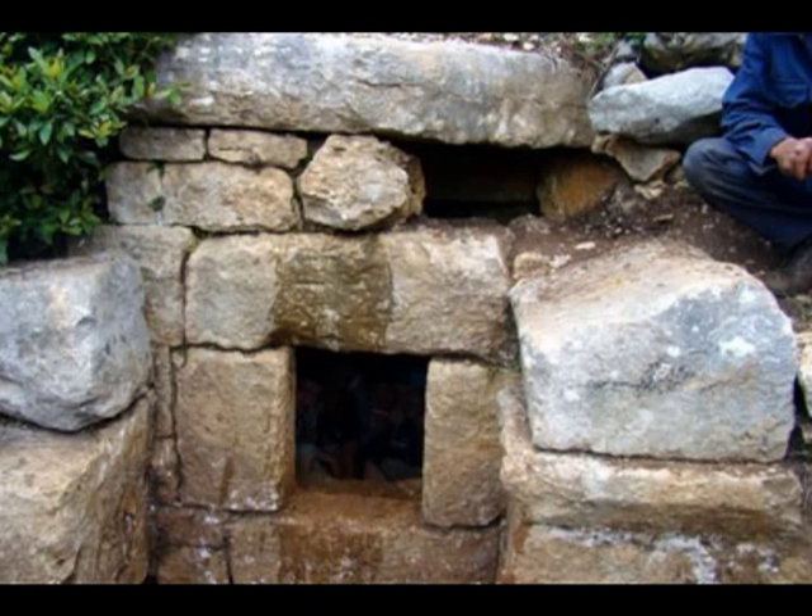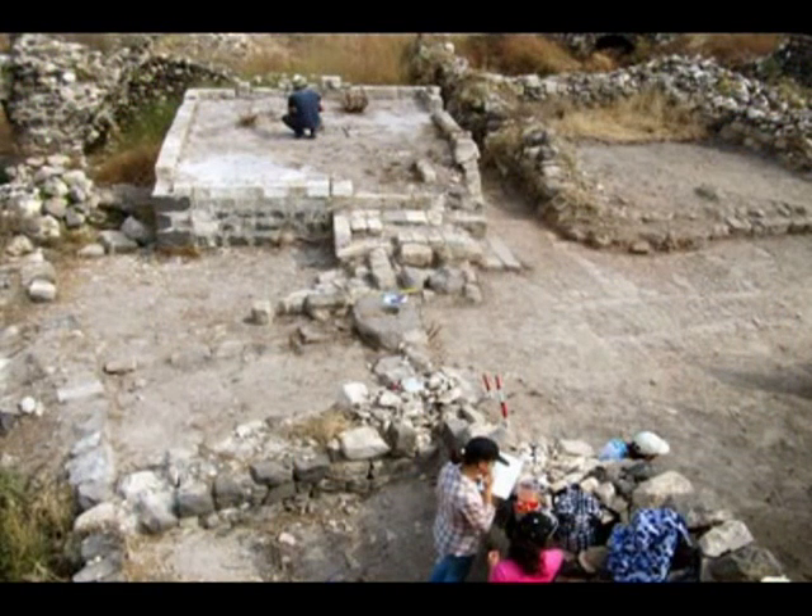Marwan Hassan described the second chamber as having a domed ceiling with an entrance that leads to a hallway lined with burial niches, and the third chamber is described as a single level of burial niches.